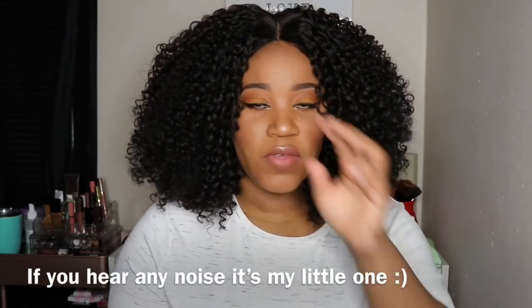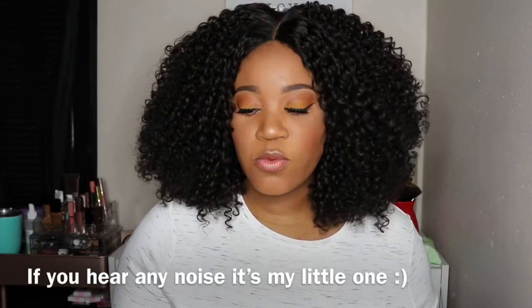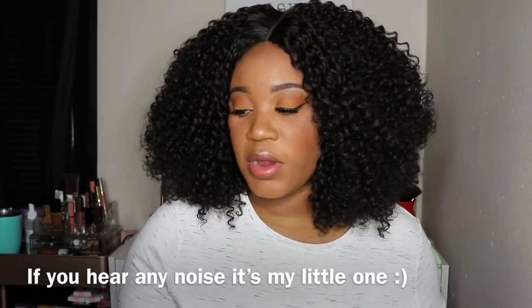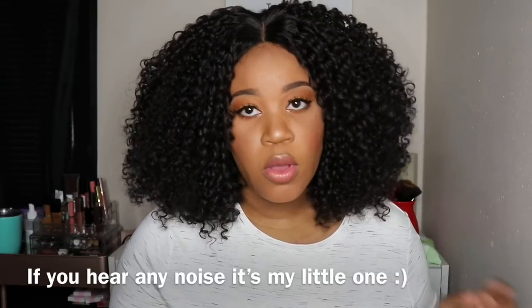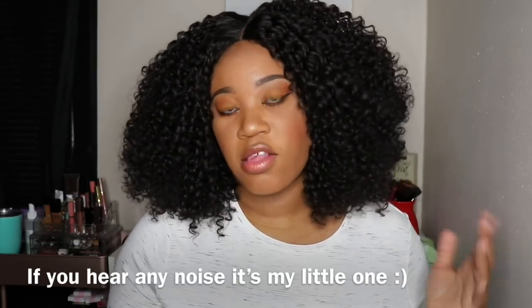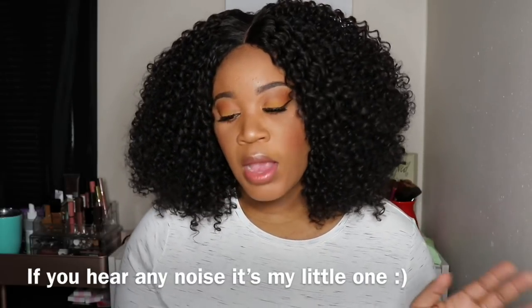I have already tried to film this video a previous time, so hopefully this one comes out right. This one is brought to you by Sam's Beauty, and this is the new Sensational Curls Kinks and Co. It is a textured lace wig, and I am rocking Rule Breaker in color number two.